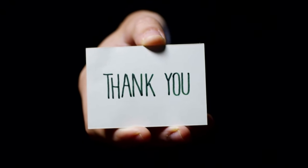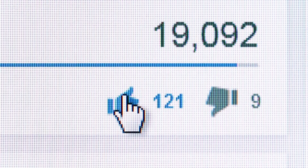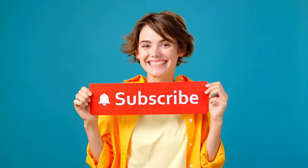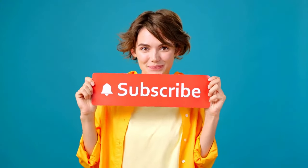Thank you for watching this far. If this video was of any help to you, please like this video — that helps the YouTube algorithm. Also, subscribe to my channel for more videos on money, trading, and investing. It is a new channel and every subscription is important to me. Goodbye, and I will see you in the next video.